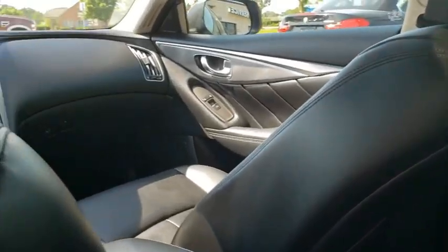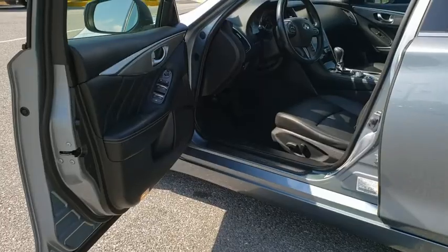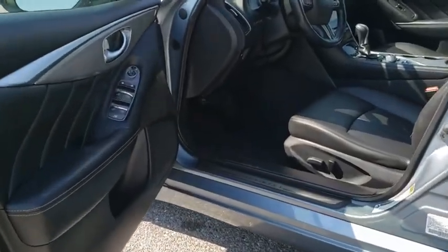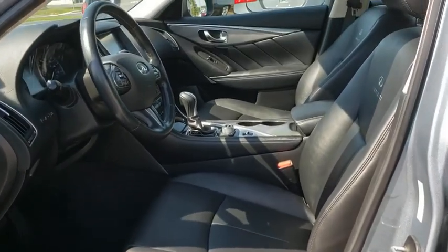Here are some of this vehicle's great options: power passenger seat, traction control, leather-wrapped steering wheel, dual airbags, power steering, alloy wheels, four-wheel disc brakes, trip computer.